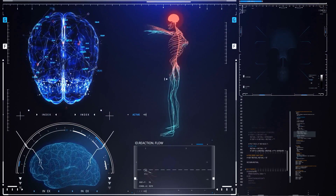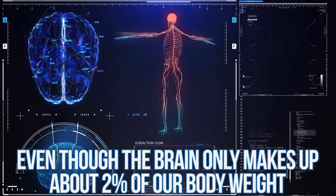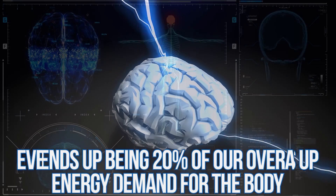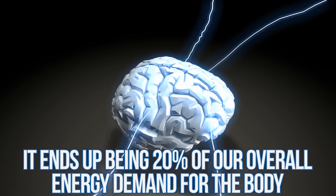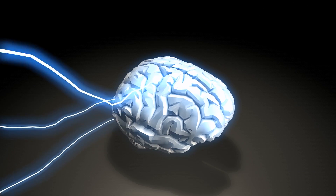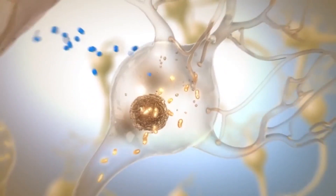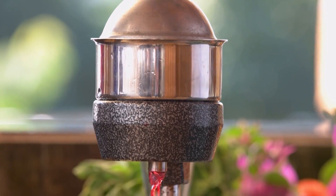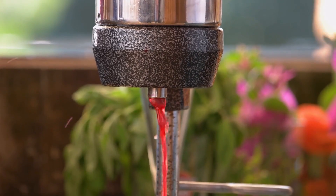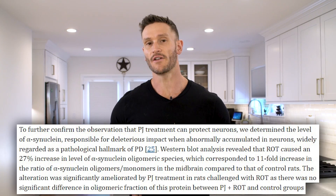The brain has an enormous concentration of mitochondria. Though it's only 2% of our body weight, it accounts for 20% of our total energy demand. That means the amount of mitochondrial DNA that gets damaged in the brain as we age could be extraordinarily high — making neuroprotection from something like pomegranate juice a very significant finding.